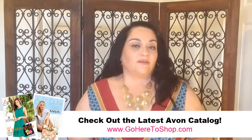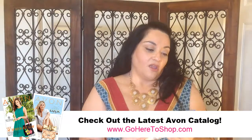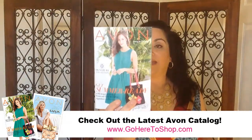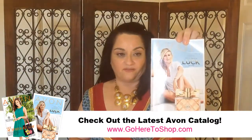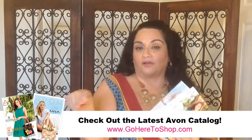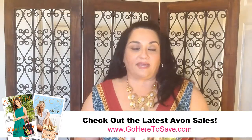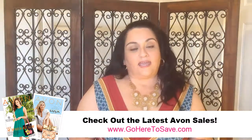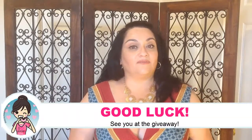Of course, we can't leave without going over the latest Avon catalogs. Right now we're in campaign 13, which is ending in a couple of days, and then we'll move on to campaign 14. Go ahead and take a look at my catalogs using the link shown. If you're on mobile, you can use my mobile-friendly link, which is goheretosave.com, and that will take you to the mobile-friendly page of the current campaign's sales and promotions. Okay everyone, good luck — I'll see you at the giveaway. Bye-bye!